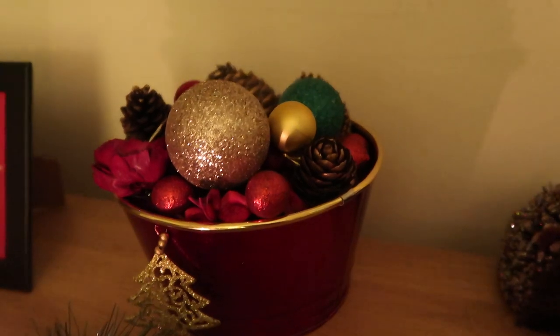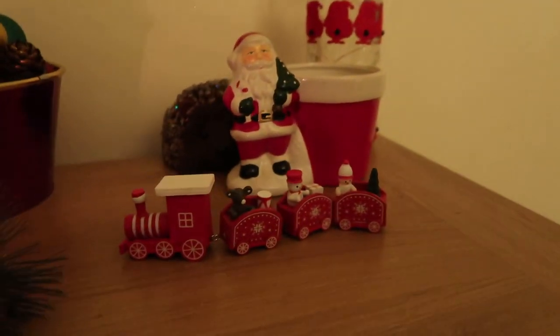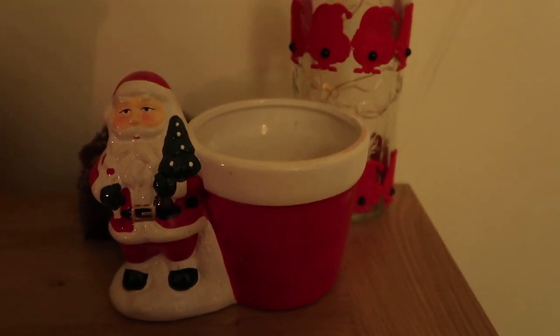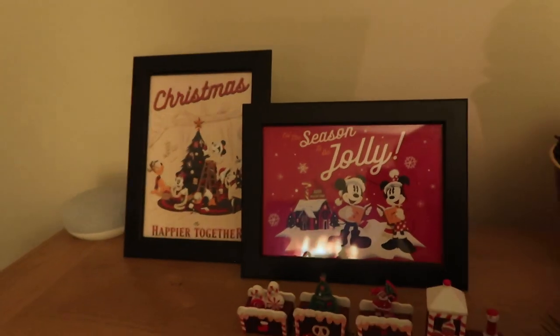Over on the sideboard we've got a little tea light holder — it used to have a mini Christmas tree in it but now I put potpourri and baubles in it. We've got our two mini trains, and an empty plant pot where I'm going to try and put either a mini Christmas tree or a poinsettia. There's also a bottle my mum made for us — the lights don't work anymore but it's sentimental. We've got our Disney World Christmas cards in frames there too. All we're missing now is the main Christmas tree.